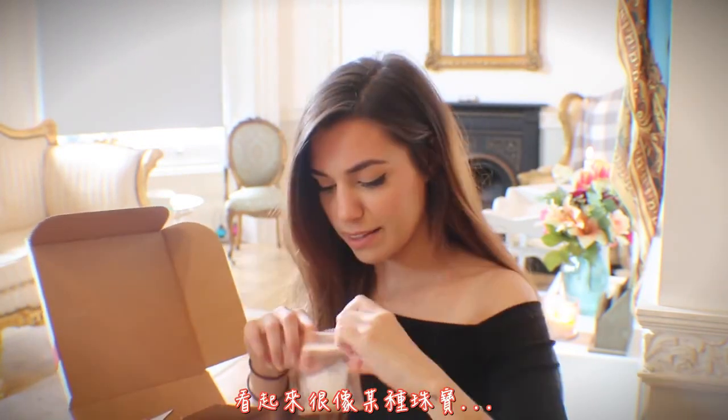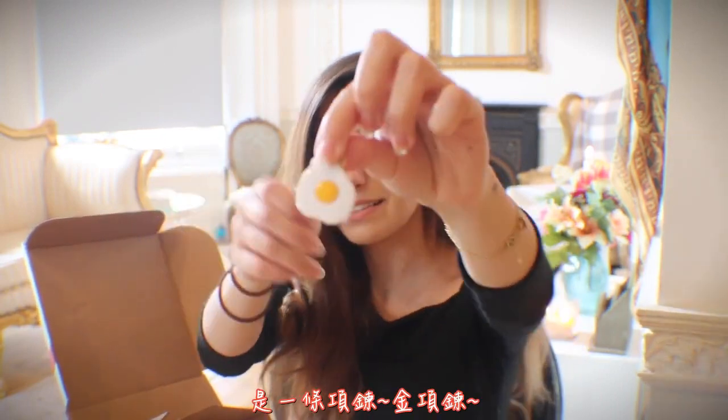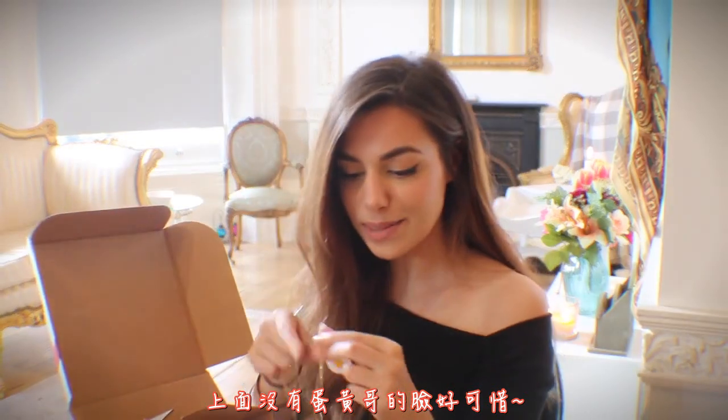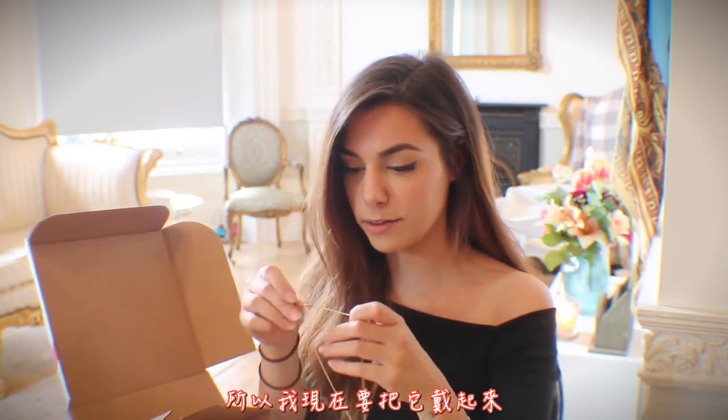Next thing, it looks like some kind of jewel. It is what I thought it was — it's a necklace, a golden necklace. It's a shame that it doesn't have the face of Gudetama. I mean, I could easily draw it, but for now it's good like this, so I'm gonna put it on right now.